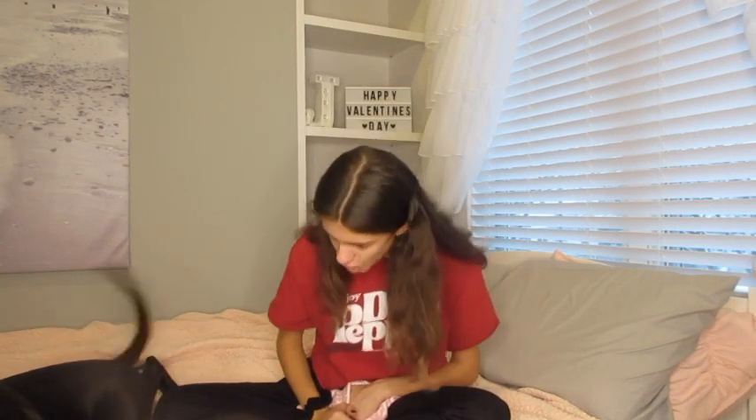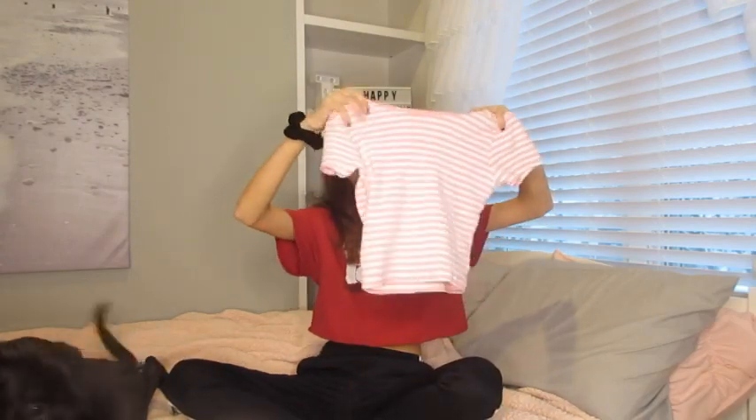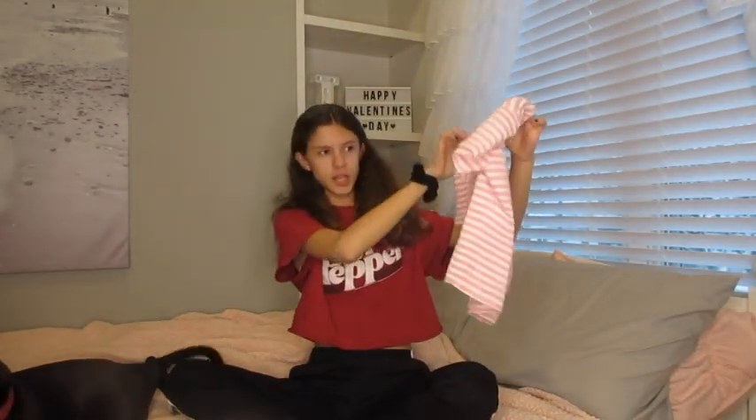That was all the shorts! Now I'm going to show my shirts. My dog is just having fun up here, so if you see a black furry thing, it's just Perky. Love you, baby! Okay, so this is the first shirt I got — it is pink and white stripes.